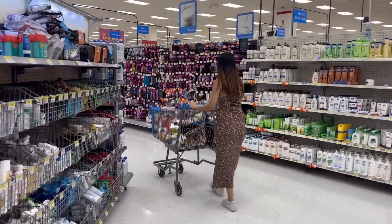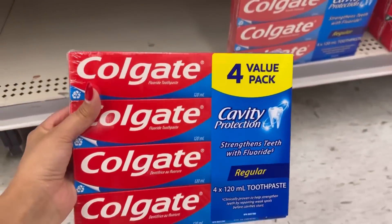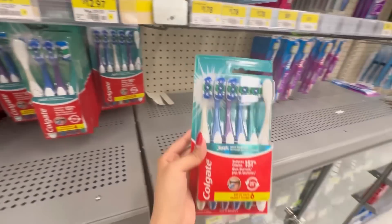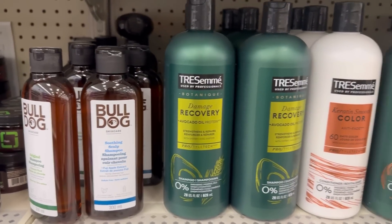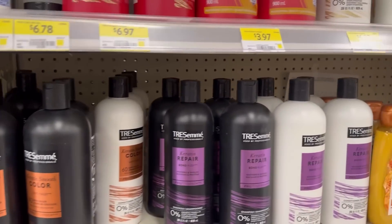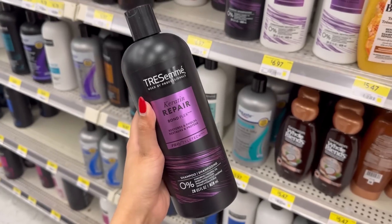Time to restock our toothpaste as well. I'm taking Colgate — a 6-value pack for $12.97. Not bad, I'm going for this one. And I'm gonna restock my shampoo. I guess I will take some of them because I mostly use them. These are our options — keratin smooth, damage recovery. Let's see which one I want to take. Okay perfect, I'm taking this shampoo.